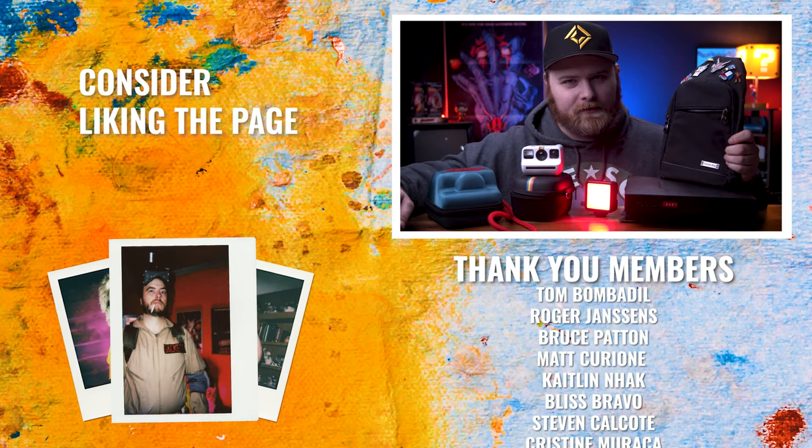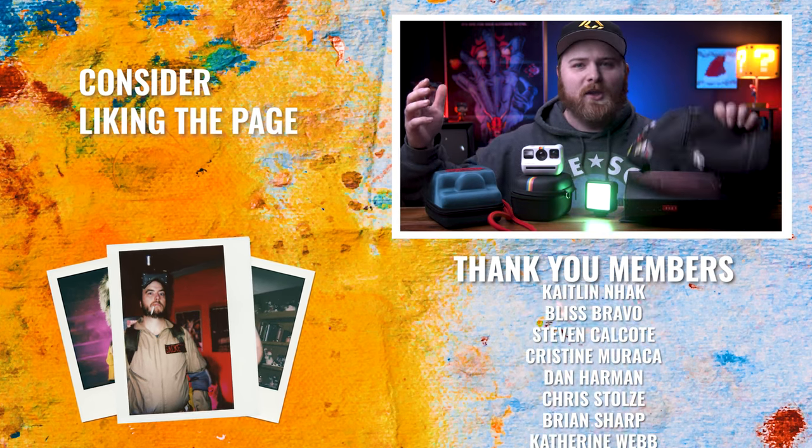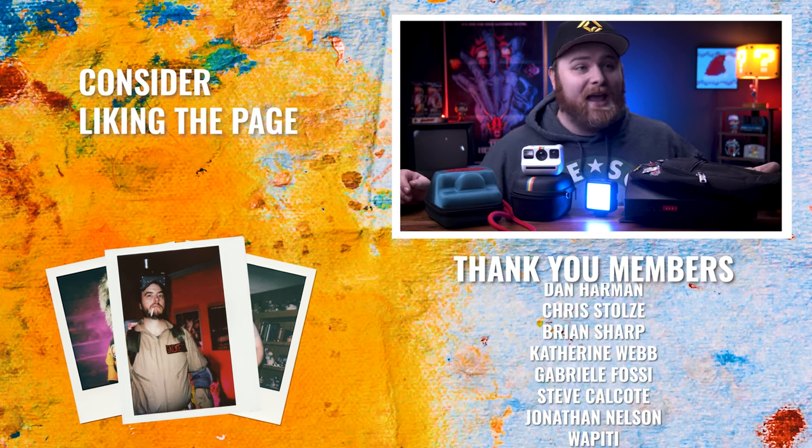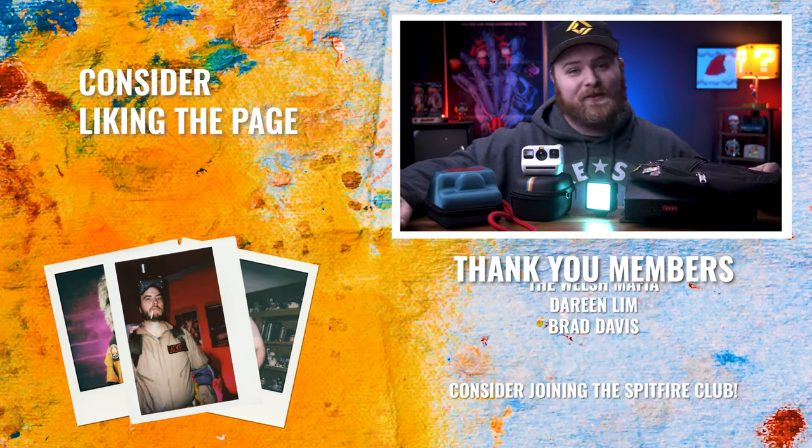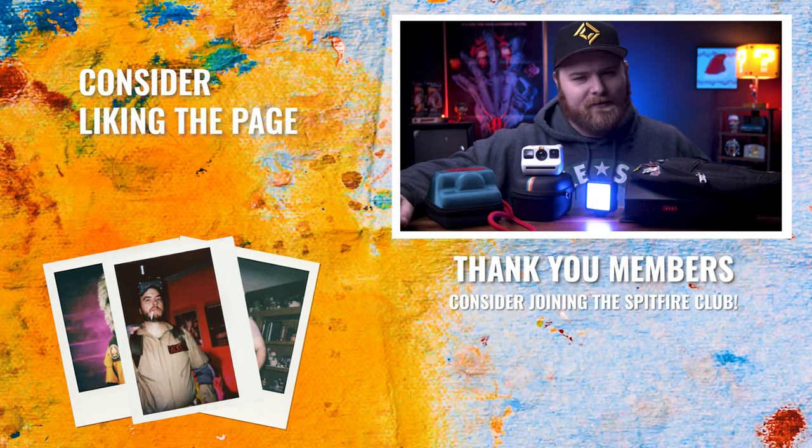Which one was your favorite? If you get any of them, let me know in the comments below — I'd love to know your thoughts. Thank you so much for watching, hopefully this has helped you in your buying decisions and gift giving this year. I'll see you in the next video — now get out there and make some more!